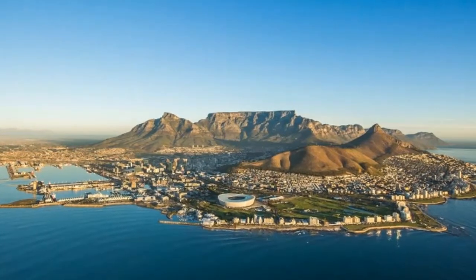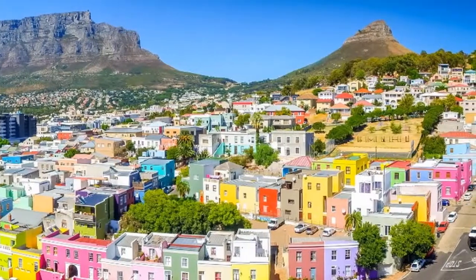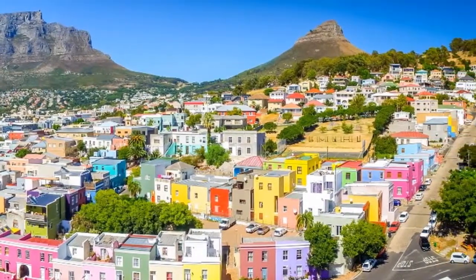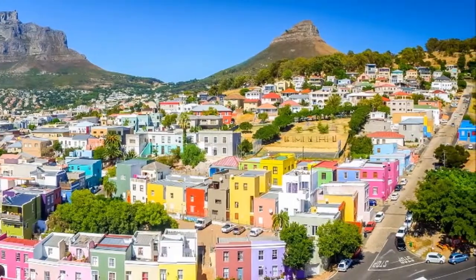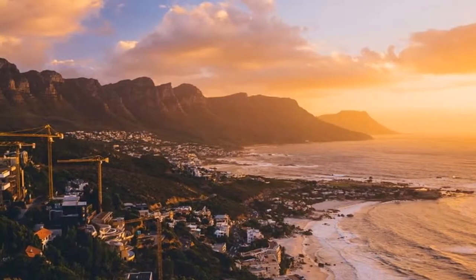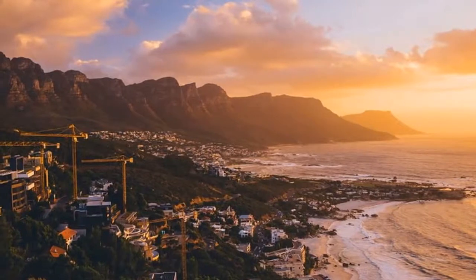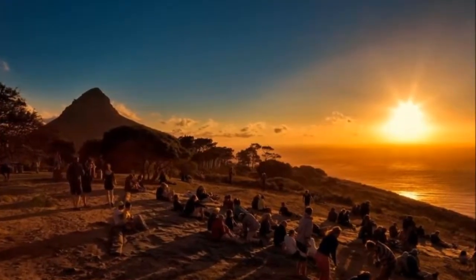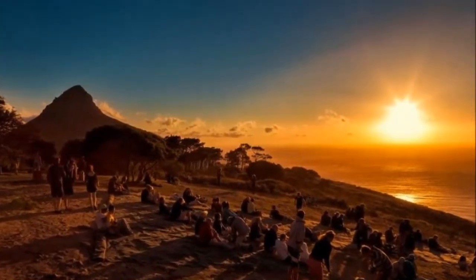Cape Town is one of the world's great beach cities, with countless beaches, bays and seaside communities, each with its own unique vibe. From Greenpoint, the site of Cape Town's futuristic stadium, head down the western coast of the Cape Peninsula to one incredible beach after another.